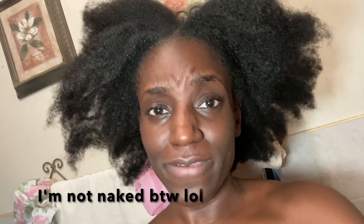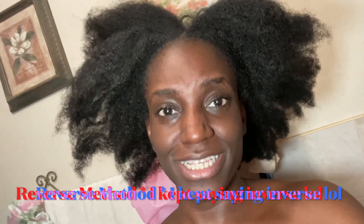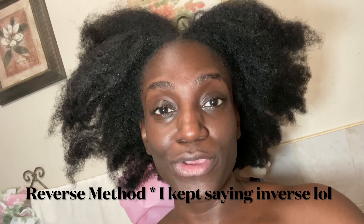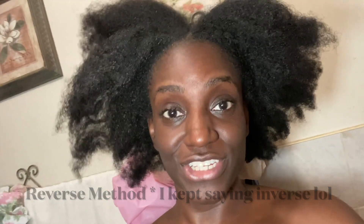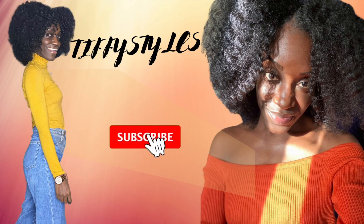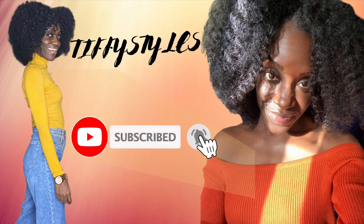It's your girl Tiffy Styles and I'm back with a video. This is gonna be a pretty quick video — I'm just gonna try out this method of hair washing that I saw online. It's called the inverse hair washing method, where you use the conditioner first and then apply the shampoo directly after. Then I'm gonna actually apply conditioner again after, instead of the typical method.